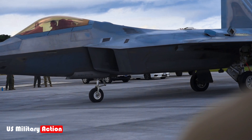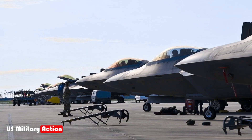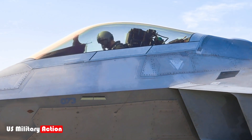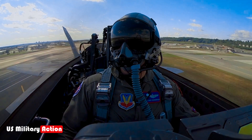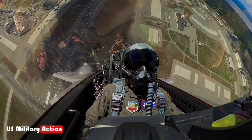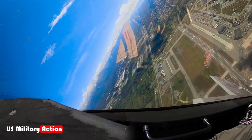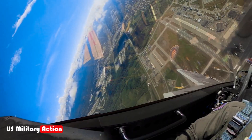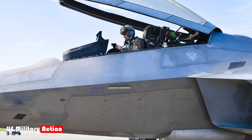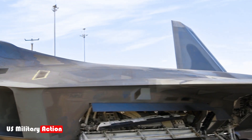Supercruise and unmatched agility. The F-22 is one of the only operational aircraft in the world capable of supercruise, the ability to fly at supersonic speeds without the use of afterburners. While many fighters require afterburners to break the sound barrier, the F-22 can maintain speeds above Mach 1.5, roughly 1,150 miles per hour, in supercruise mode, allowing it to cover large distances rapidly without sacrificing fuel efficiency or giving away its position due to heat signatures.